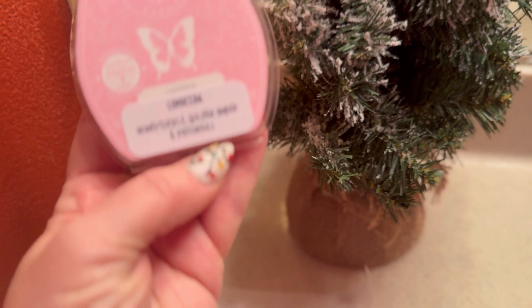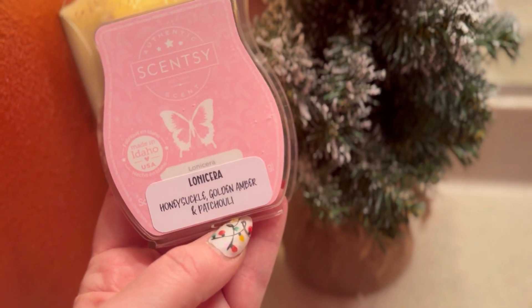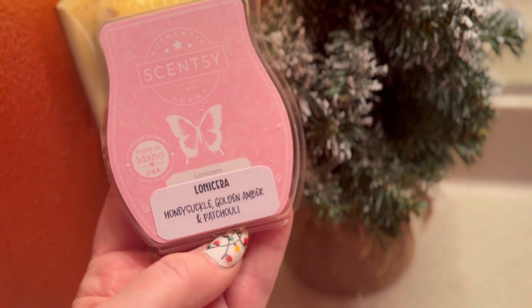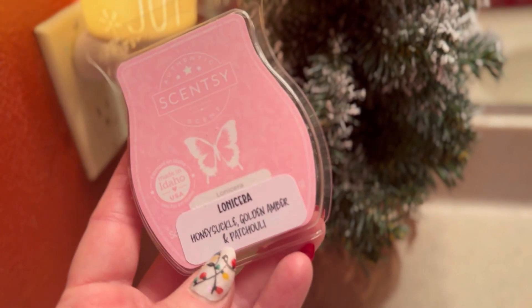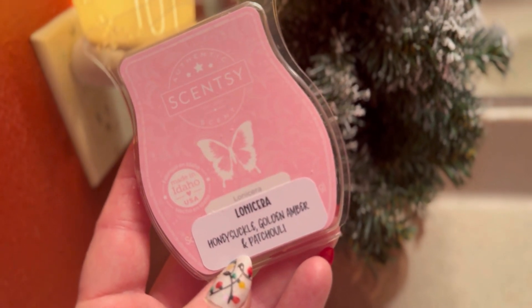Lone Sierra — Honeysuckle, Golden, Amber, Patchouli. This is a pretty floral. It's soft. It's not too overwhelming in this bathroom. I only used one cube. I also made samples, but I definitely would say this is a strong performer in this space.